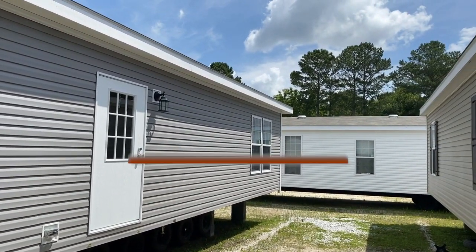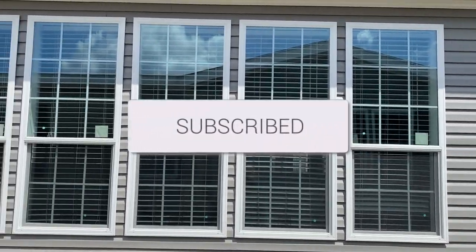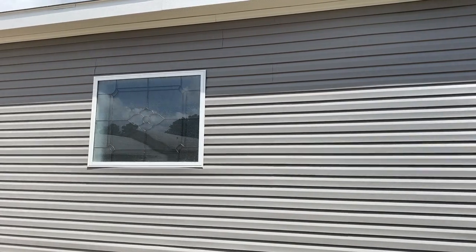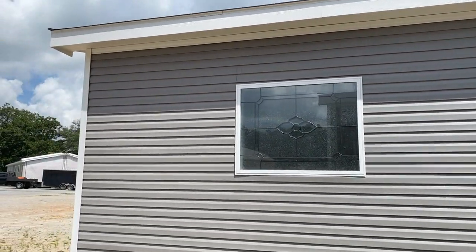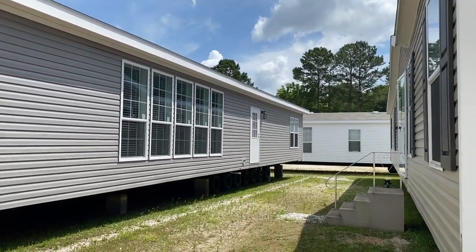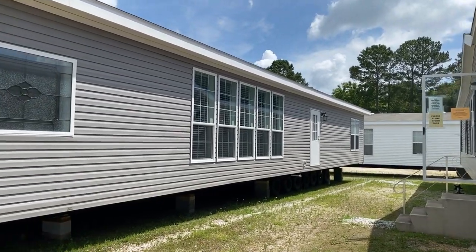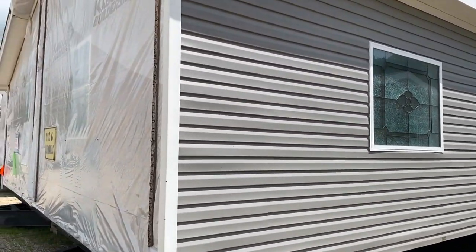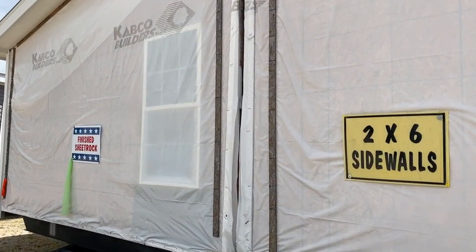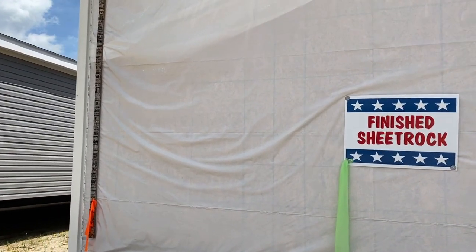I just came out of one unit and I'm going into this one. I wanted you to see how many windows are on the back of this home — it's not often that I show you the back. I wanted to start from the back this time. I love it — there are five windows there. Love, love, love all the windows in this home. This home has two-by-six side walls and finished sheetrock.